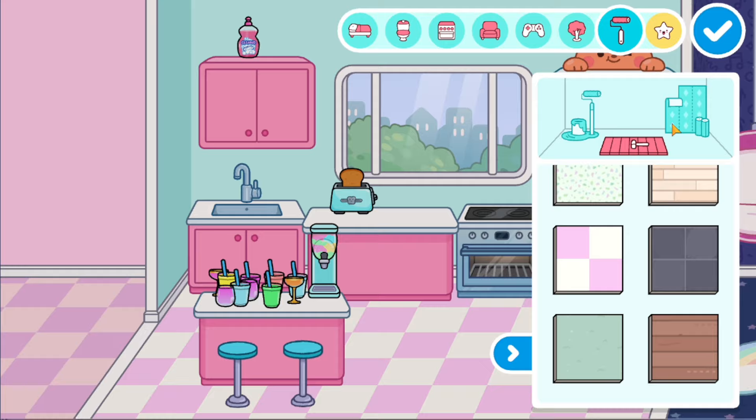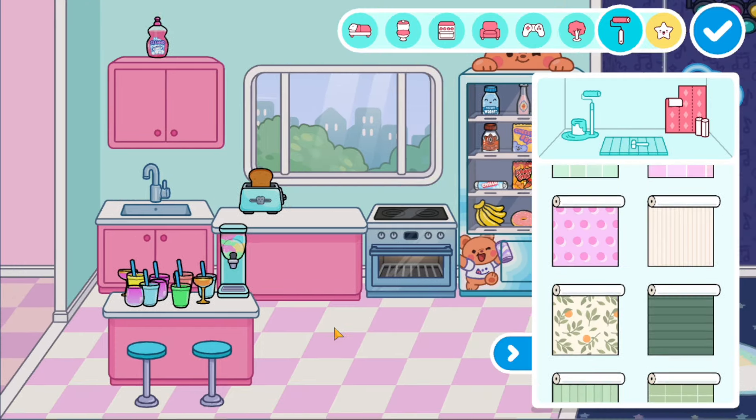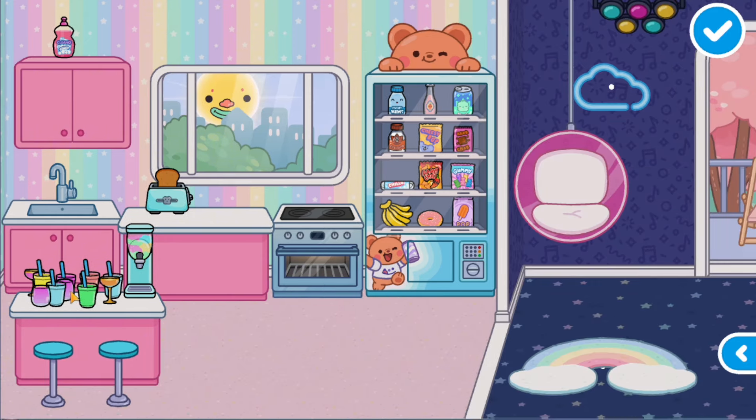Which floor should we choose? Maybe the rainbow tile? I want to make a rainbow kitchen — look how beautiful it looks. We'll make the floor plain and put more cocktails on the balcony under an umbrella.